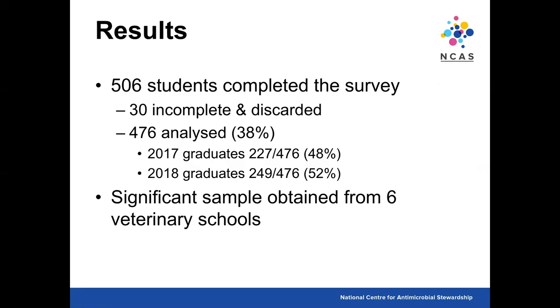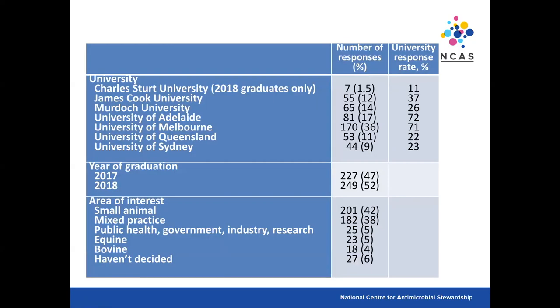500 students completed the survey; 30 were incomplete and discarded, leaving 476 — about 38% of the entire population. It was about half and half between 2017 and 2018 graduates. We got a significant sample from six of the seven veterinary schools. Unfortunately, one veterinary school graduates students in August, which was out of kilter with our survey timing. 40% of students were small animal interested, around the same were mixed practice, which is typical of the veterinary student population.